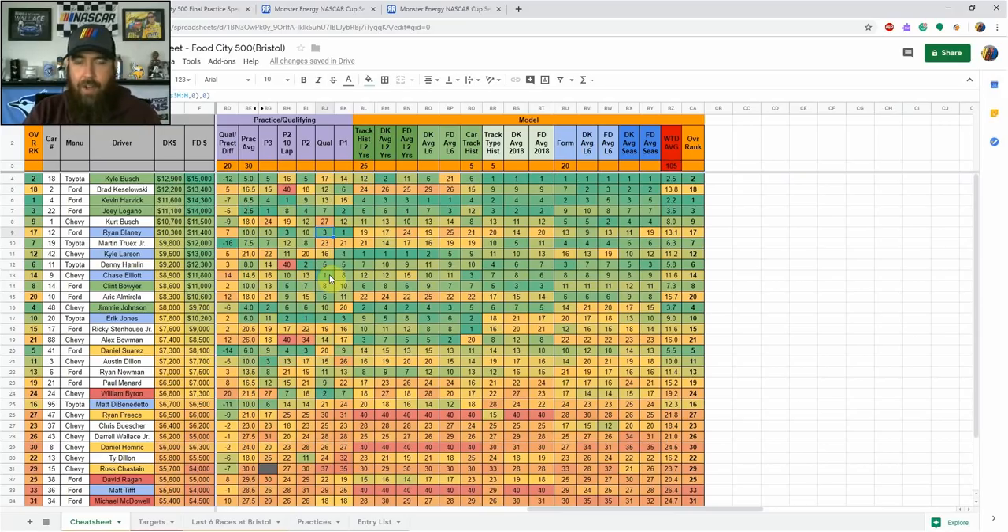Chase Elliott is starting on the pole, so he only has negative place differential. At $8,900 on DraftKings and $11,800 on FanDuel, the price is decent, but on DraftKings you'd need him to lead 100-plus laps to justify the roster spot. His practice speeds didn't show that kind of dominance, but it's not out of the realm. I'm treating him as a GPP play rather than a core play this week.